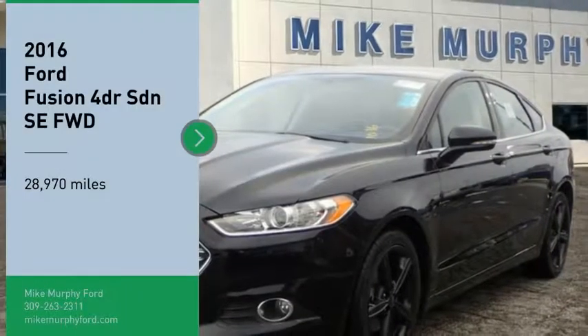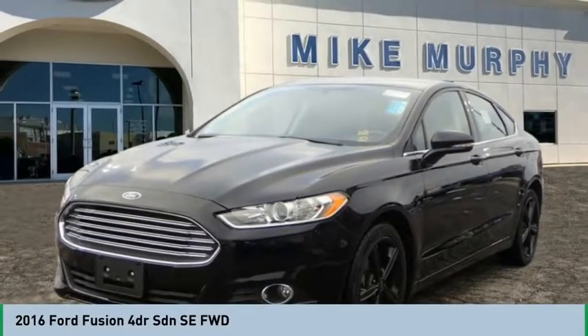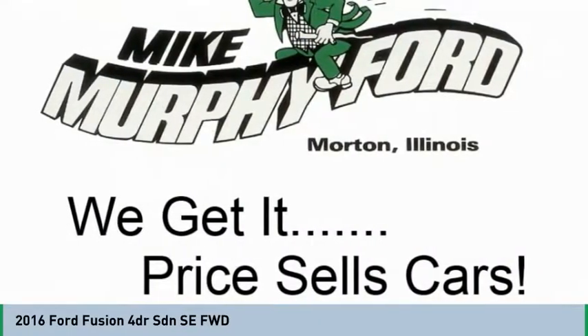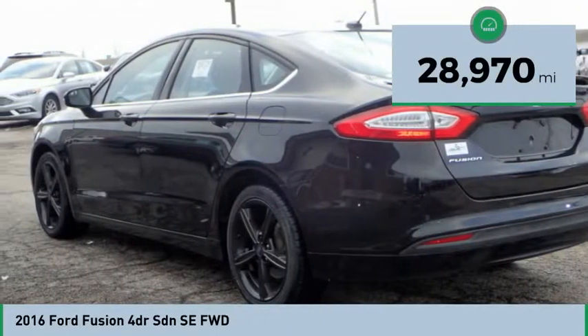Looking for the right vehicle? Check out the 2016 Fusion. You can have both impressive power and great economy in a Fusion. This vehicle has less than 30,000 miles.